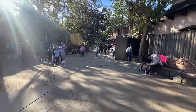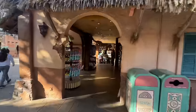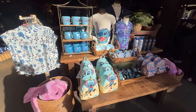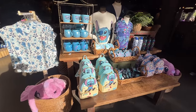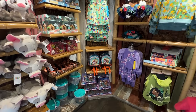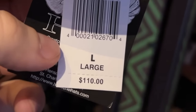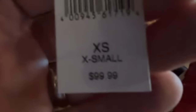The only merchandise location in Adventureland is the Adventureland Bazaar. Most front displays have new or limited-time merchandise, so we have a lot of Stitch, different apparel, and mugs. It's mostly Hawaii or Africa themed, so we also have Lion King merchandise, Encanto merchandise, and key items like Indiana Jones hats — one is $110, a slightly cheaper one is $84.99, and the leather Indiana Jones jacket is $99.99.